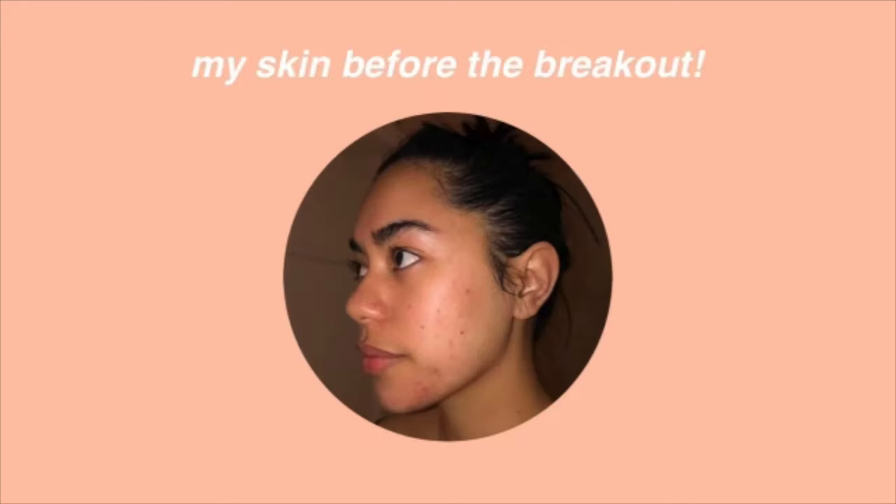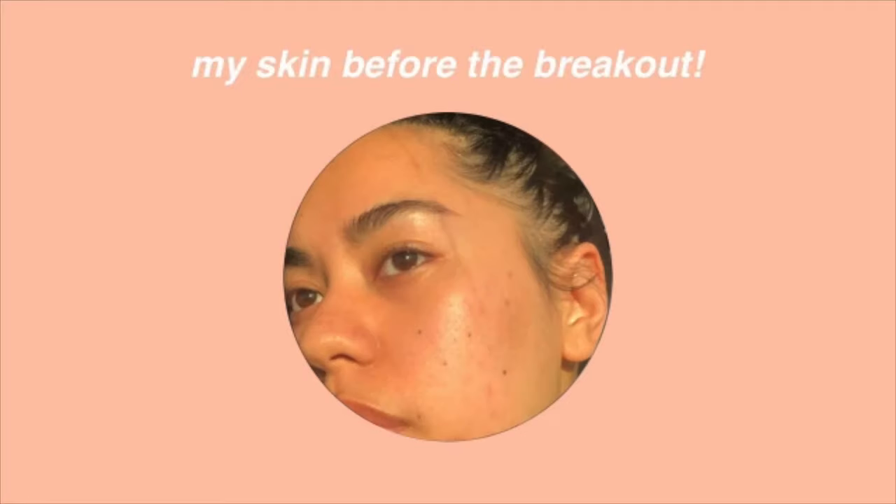It looked really smooth. It was super super clear, you know, there are some blemishes here and there, but I was really loving where my skin was at. Around August was when my skin began going completely downhill.